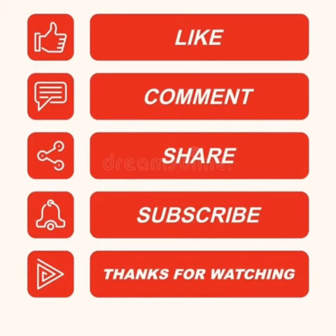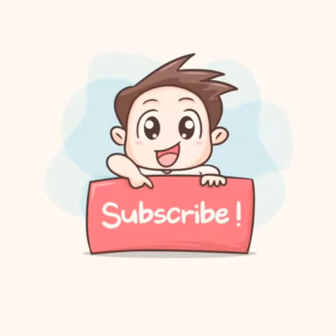Thanks for watching this video. You can like, share, and comment if you have any queries. Thanks.